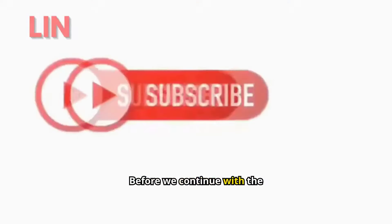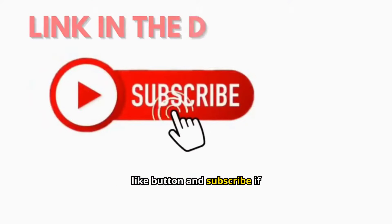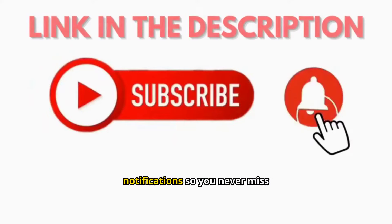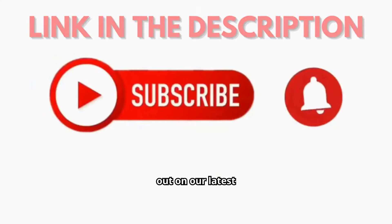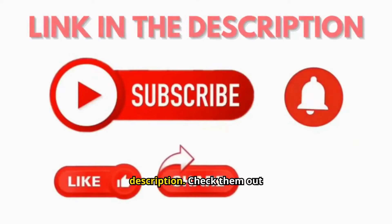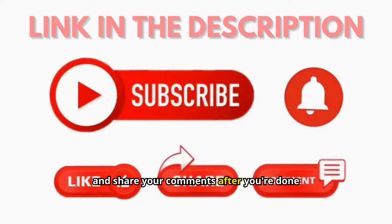Before we continue with the video, take a quick moment to hit that like button and subscribe if you haven't yet. Don't forget to ring the bell for notifications so you never miss out on our latest updates. We've also got some helpful resources in the description — check them out and share your comments after you're done watching.